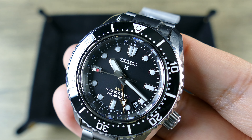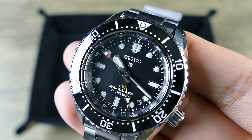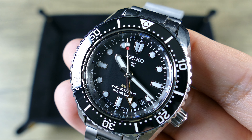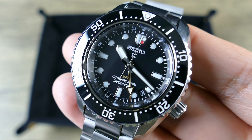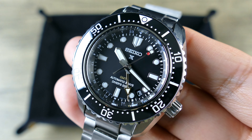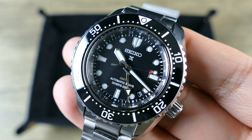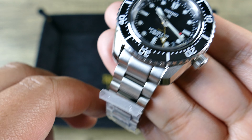The lume is Seiko's Lumabrite — and being a diver, it's going to be good. It has 200 meters of water resistance that is ISO compliant, which you can confirm because it says 'Divers 200M' on the dial. Seiko is historically known to test above the stated rating, meaning even 25 meters deeper they'll still be good to go.